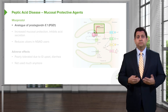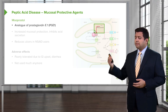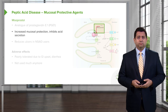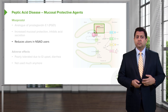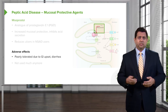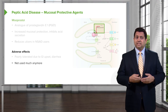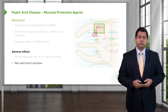Misoprostol is an analog of prostaglandin E. It works at a similar point in the system as the PPIs — you get increased mucosal protection because it directly inhibits acid secretion, and it reduces ulcers in NSAID users as well. The adverse event rate is quite high because it is poorly tolerated, with lots of GI upset and diarrhea. For this reason it's not used much anymore, but it is an agent you should be aware of because it will appear on pharmacology portions of your exam.